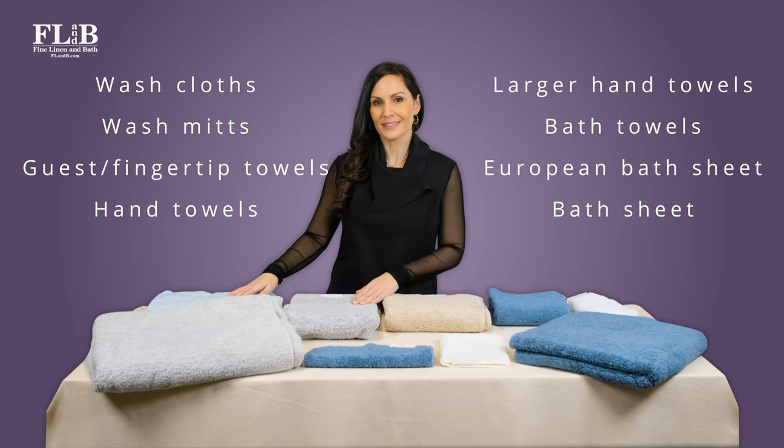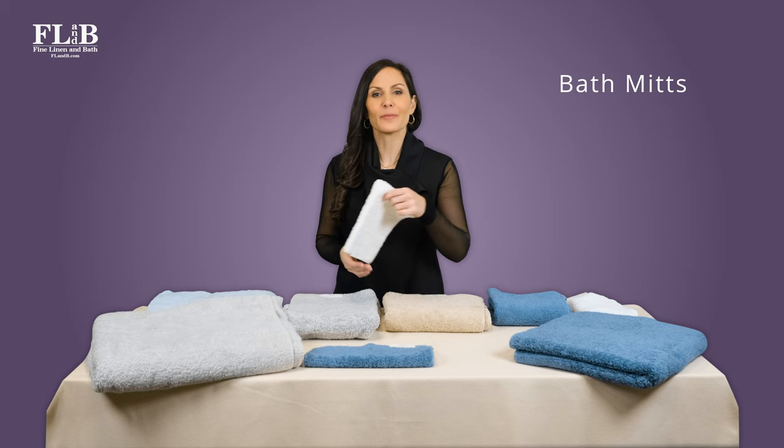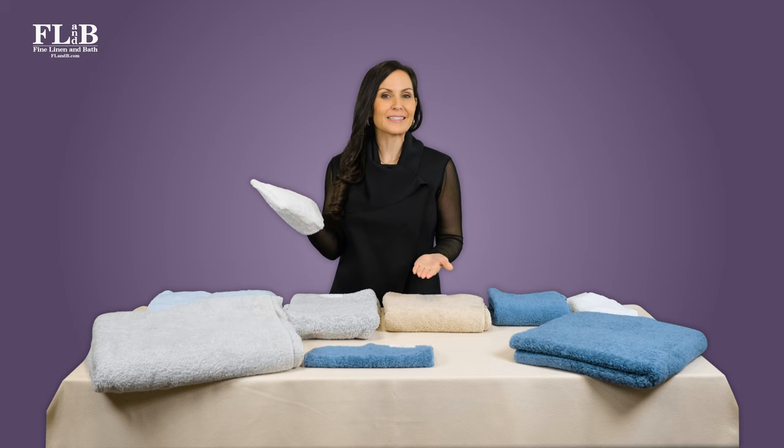Washcloths are a standard offering and generally come in a 12 by 12 inch size. Some lines offer a bath mitt, which is essentially a washcloth fashioned as a wearable glove. These tend to be used for children's bath time, but some adults are also fans.